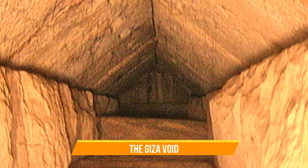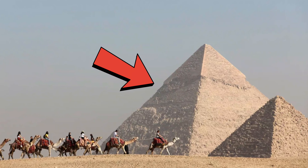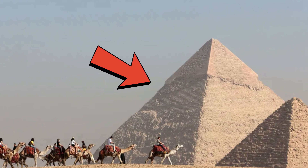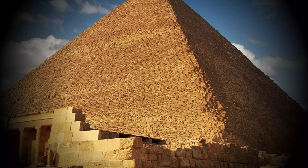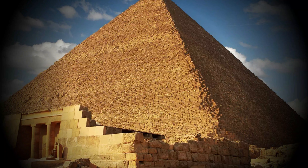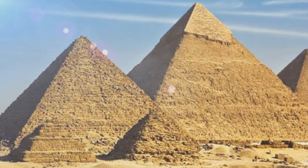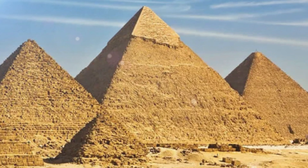The Giza Void. Even ancient landmarks can still surprise us. In 2017, experts were examining the Great Pyramid of Giza in Egypt. This pyramid, built over 4,500 years ago for Pharaoh Khufu, is the largest among the three pyramids at Giza, and one of the wonders of the ancient world. A dazzling feat of architectural genius, it contains a hidden void at least a hundred feet long.